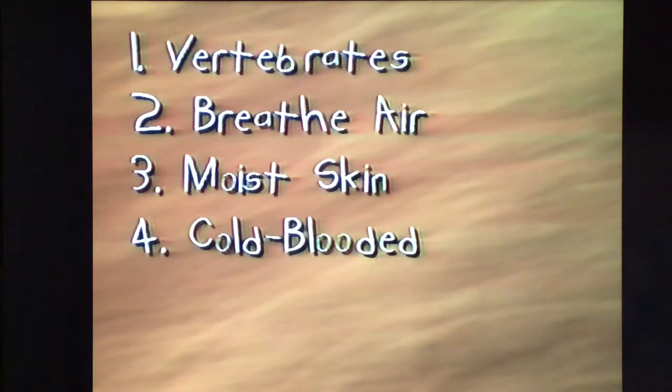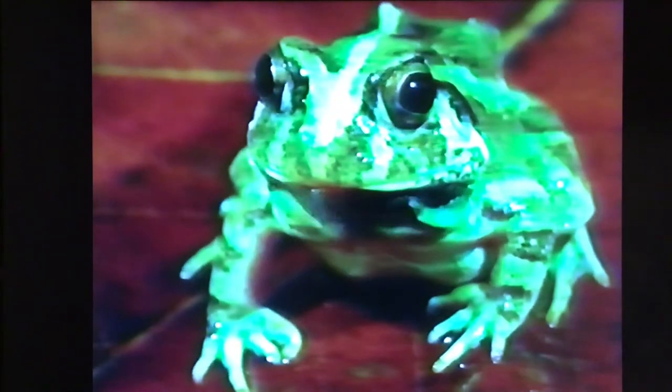They can actually absorb moisture right through their skin. Next important point: amphibians are cold-blooded. An amphibian's body temperature depends on its environment. The same thing is true for fishes, reptiles, and invertebrates like insects — they're also cold-blooded.